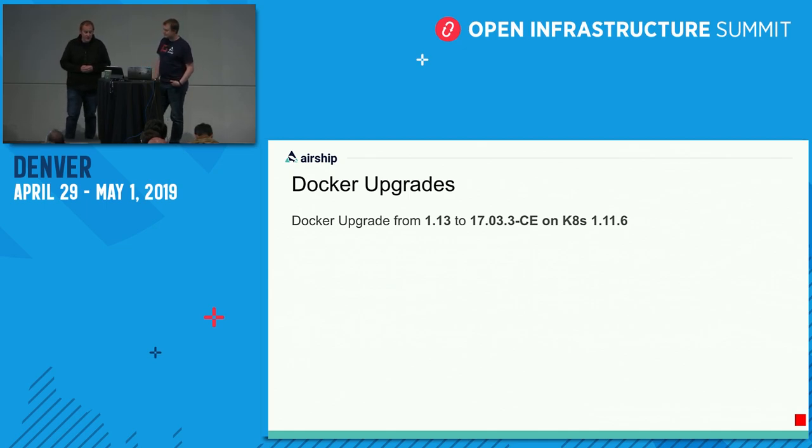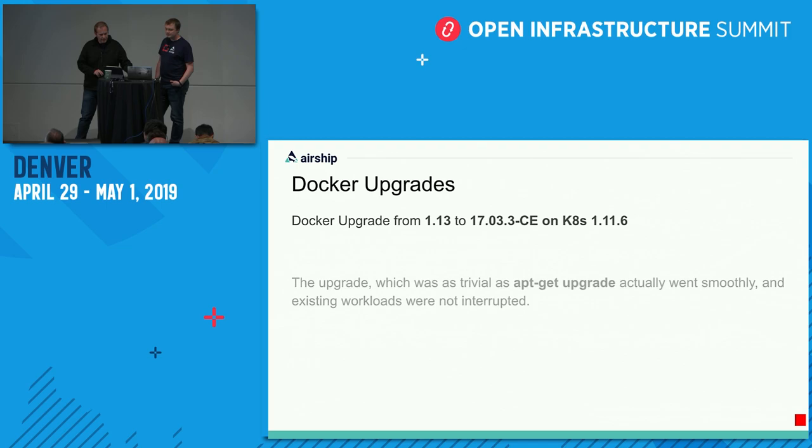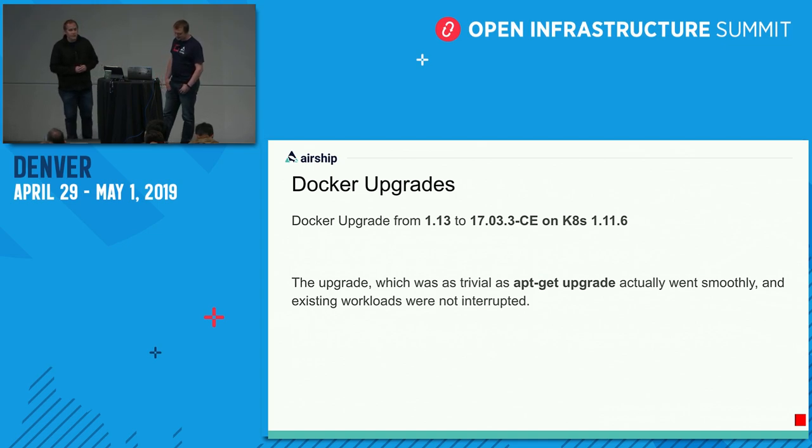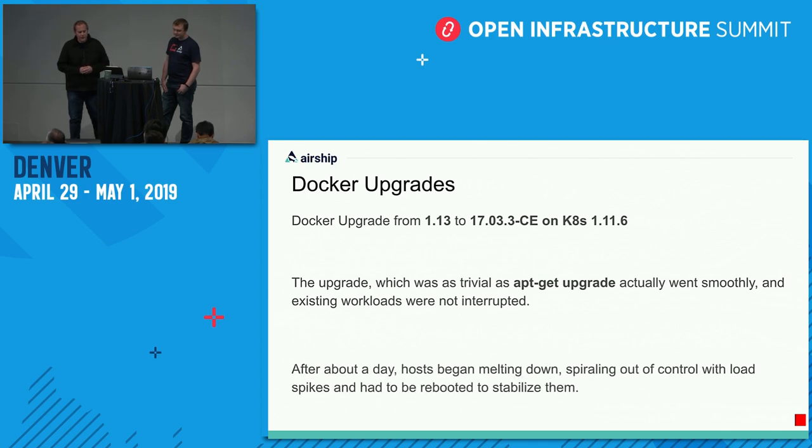A lot of these challenges with 1.13 caused us to upgrade to Docker 17 CE on Kubernetes 1.11.6. The upgrade was actually pretty trivial — we were a little worried it might be more complex, but effectively a simple upgrade was all it took and it went rather smoothly. We didn't even really interrupt our workloads. However, about a day after the upgrade, the hosts began melting down — they started spiraling with load spikes and we had to reboot them in order to stabilize them. So an upgrade that appeared to be straightforward turned out not to be.